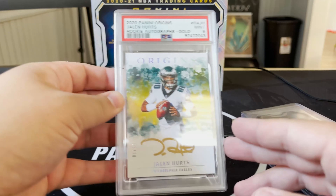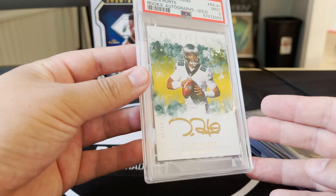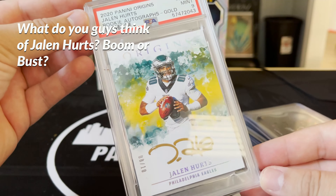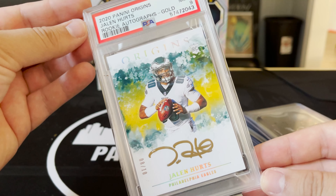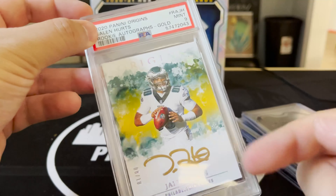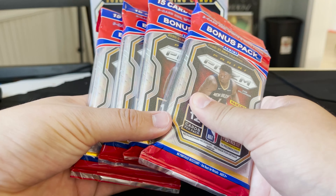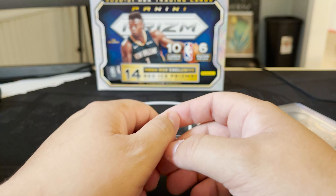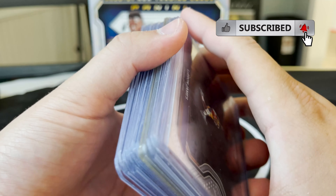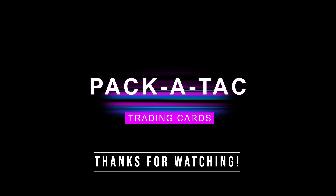And then we made the trade — which you guys saw. Pretty excited to pick up this Origins Auto, this Jalen Hurts Origins PSA 9, gold rookie auto, number 8 out of 10. It's just an awesome looking card. I'm a big fan of Jalen Hurts and the Eagles. We'll see where it goes, see how the season plays out — excited about that. And I picked up a few packs here for us to rip down the road. I hope you guys enjoyed the vlog — the show was a ton of fun. We got another show coming up soon, so stay tuned. Hit that subscribe button and I'll catch you guys on the next one. Peace.